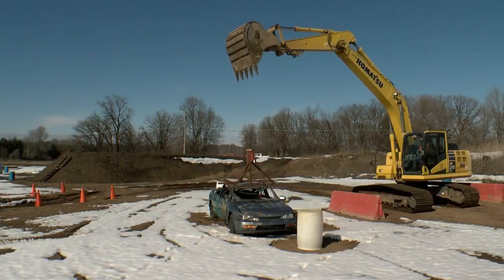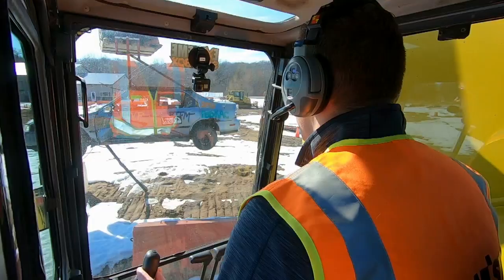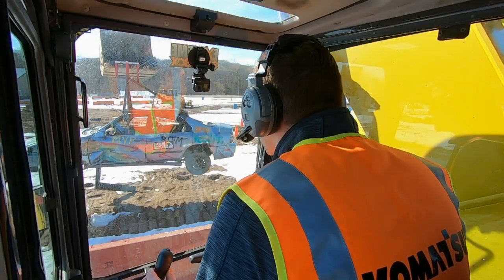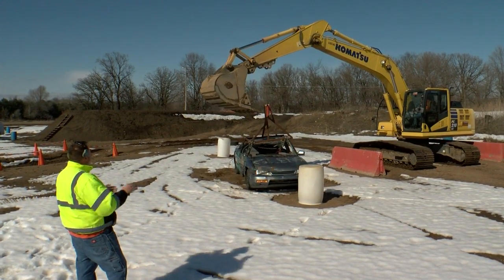There's an excavator obstacle course where cars occasionally need to be put in their place. This is a nice looking car — it's too bad it had to end this way, huh? This isn't your old beater, is it, Adam? The car gets picked up like it's nothing, and after a quick spin, it's gently placed back on the ground. Like putting the baby to bed.